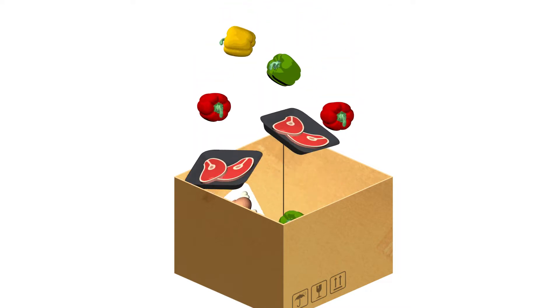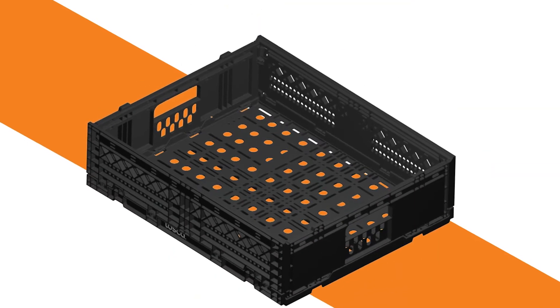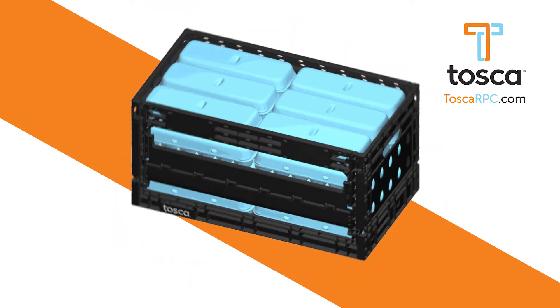Your products won't receive the protection they need with corrugated boxes, and neither will your bottom line. It's time for packaging that actually works. Introducing Tosca's reusable plastic containers — the next generation packaging solution for perishables.